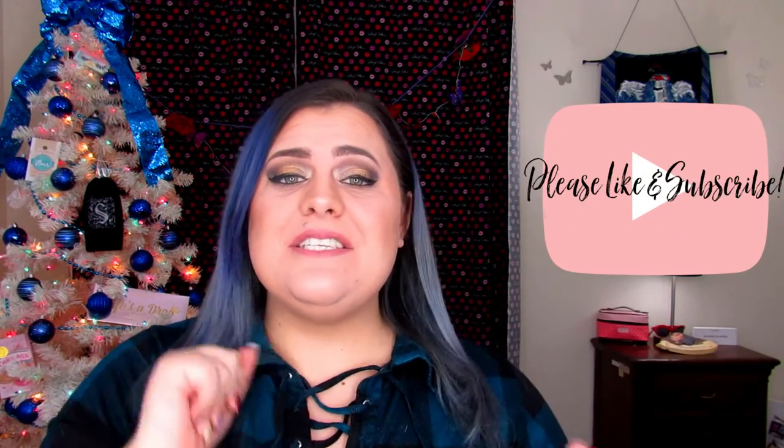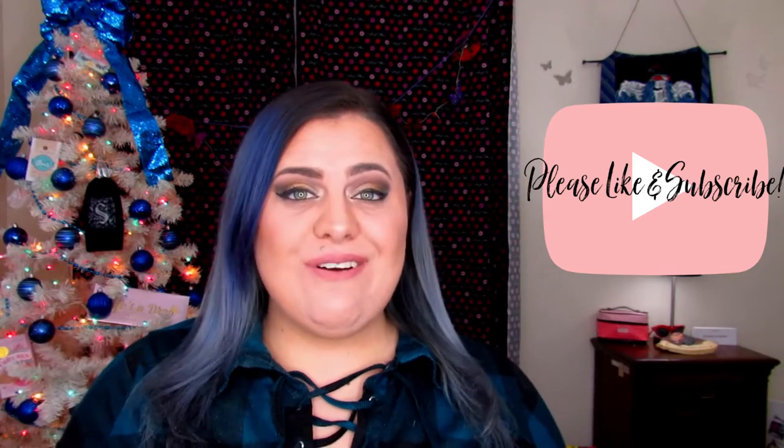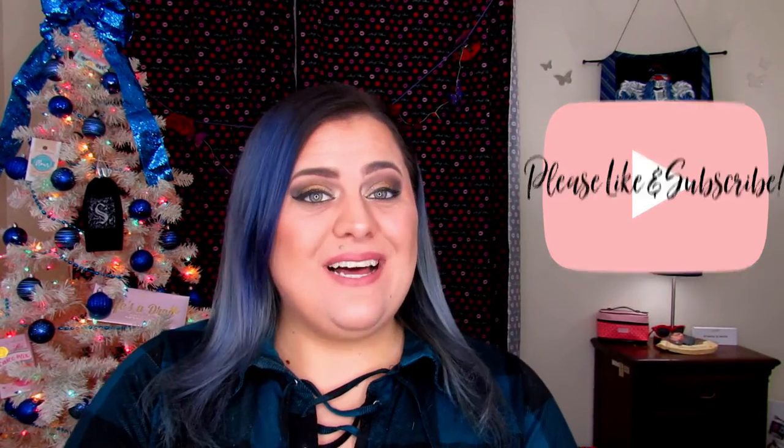Hello my butterflies, Jin here and welcome back to Blindly Honestly. If you are new, hello and welcome and I hope you enjoyed today's video. Before I get started, let me ask you all to do me a huge favor — please hit that like button, click subscribe if you haven't already, and share this video with your friends so they can enjoy it as well.